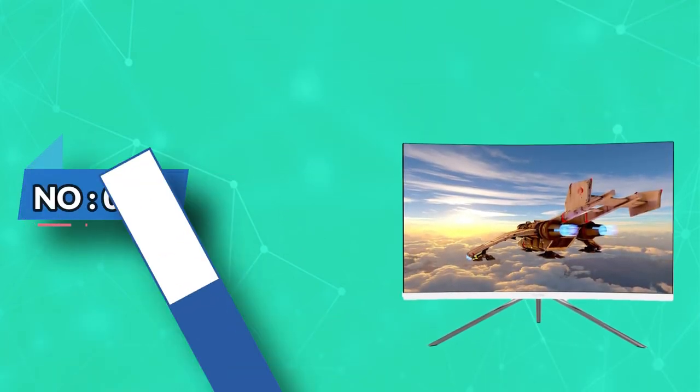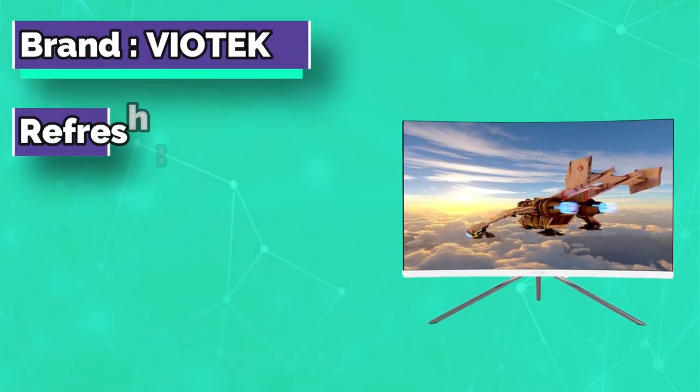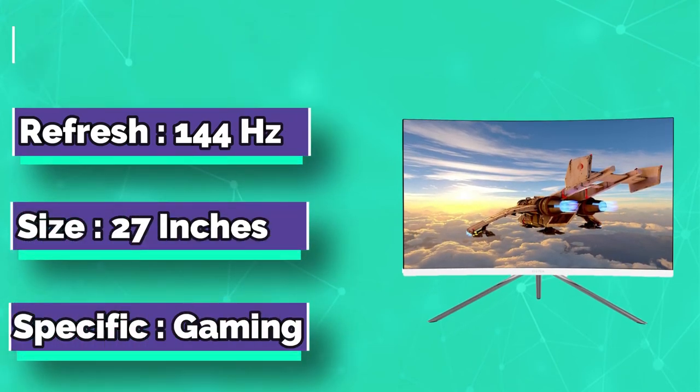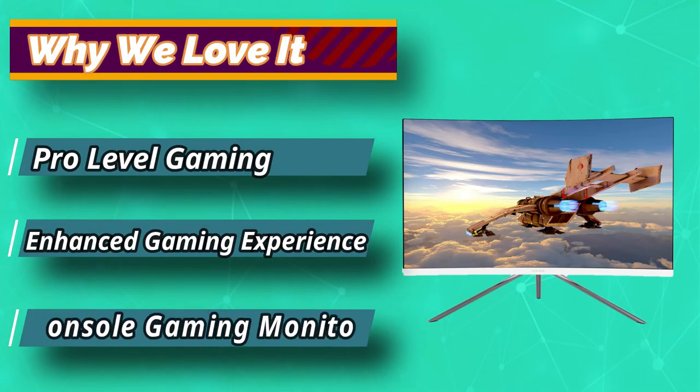Number 4: Viotech White Gaming Monitor. The Viotech is an amazing white budget gaming monitor. It has incredible specs for its price point, like a blazing 144Hz refresh rate. This is easily the quickest refresh rate at the price point, blowing its competitors out of the water.